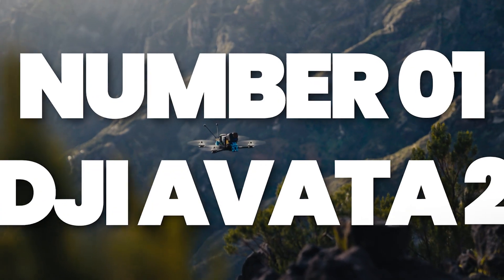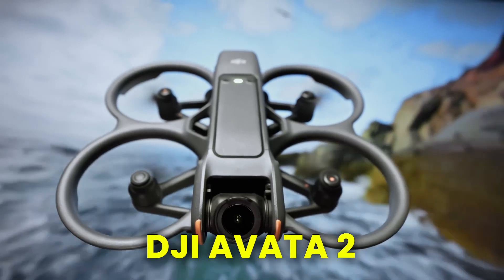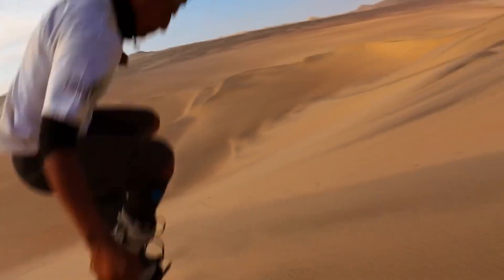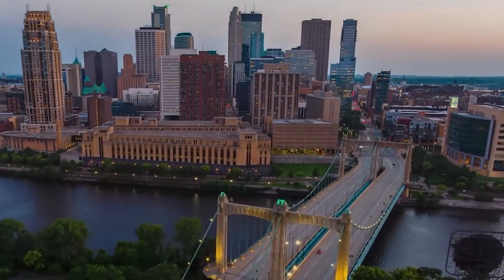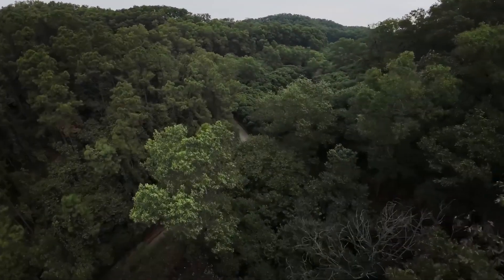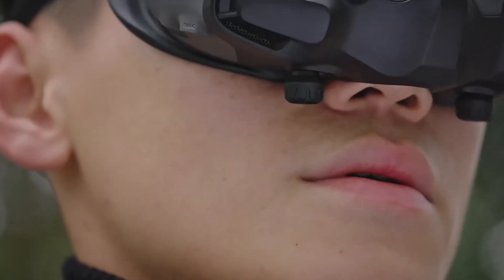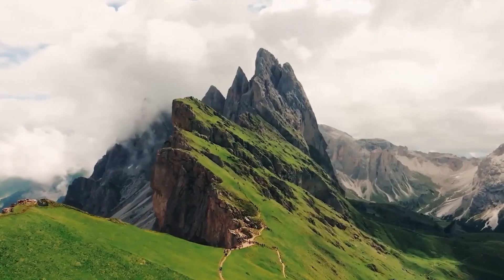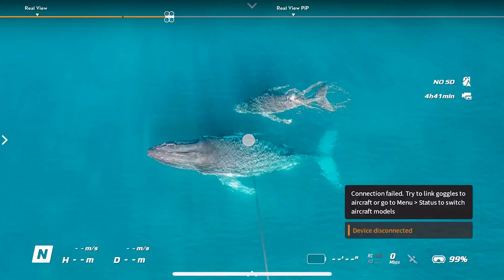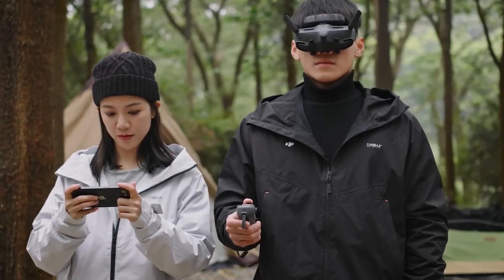Number 1: DJI Avada 2 – High-Flying Thrills. First up, we've got the DJI Avada 2, a budget-friendly drone that lets you capture stunning 4K footage from the sky without breaking the bank. This drone is all about high-flying thrills, delivering immersive flight experiences that make you feel like you're soaring through the clouds. The DJI Avada 2 comes with intuitive motion control, giving you precise handling at your fingertips. Pair it with the DJI Goggles 3 and you'll experience a whole new level of flight immersion with its high-def micro OLED displays. It's as close to actually flying as you can get without wings.